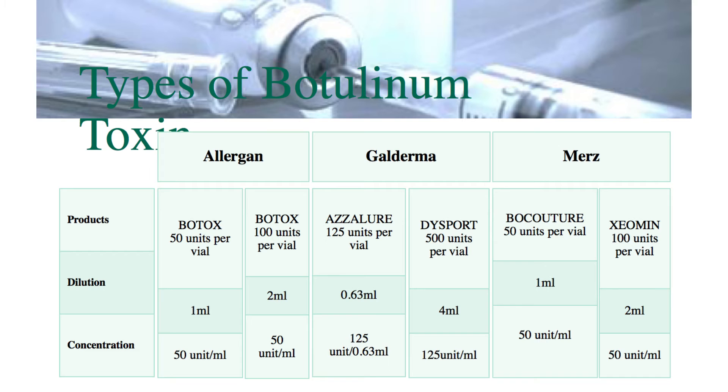So Allergan make Botox. Galderma make two types of toxin: Azzalure and Dysport. It's really important to realize that the units of the Galderma products — Azzalure and Dysport — are not the same as the Allergan units, and we talk about this a lot in our courses.